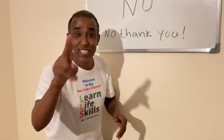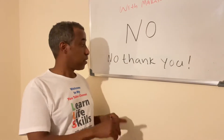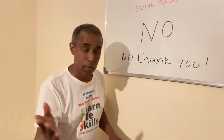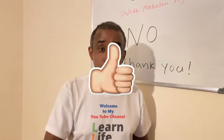No! I can see you say no. I say no, you say no. We're gonna make a sentence: it is okay to say no. No, thank you. Thank you for watching — make sure you subscribe!